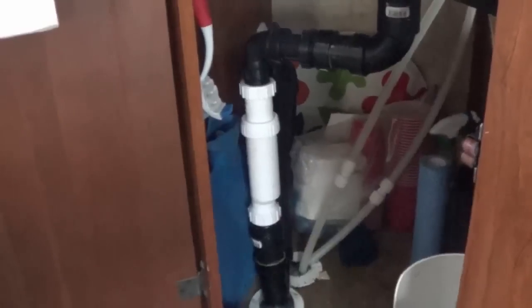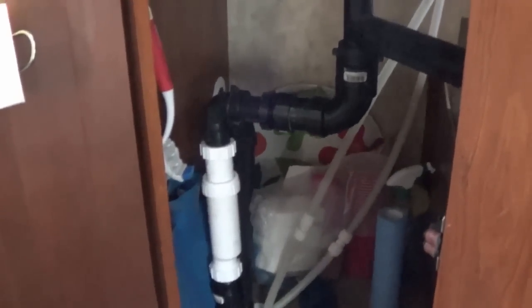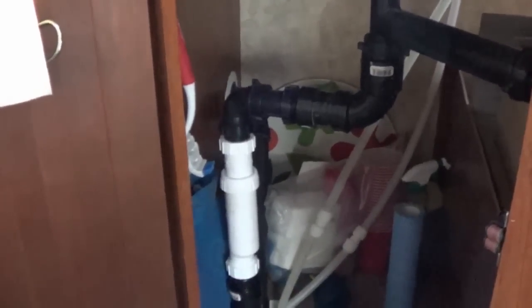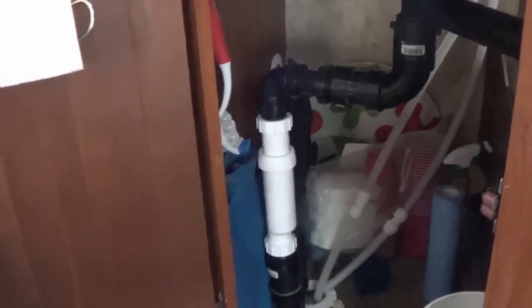Not too long ago I upgraded the under-sink plumbing, got rid of the P-trap and installed this white thing — it's called a Hepvo valve and it's a waterless trap. It's already paid dividends. Before I put the rig in storage, the water in the P-trap would evaporate and all of a sudden tank smells would be in the rig when we came to check on it. But this rig's been in storage a few weeks now and I opened the sink drain — no smell whatsoever. That's been a really good upgrade.